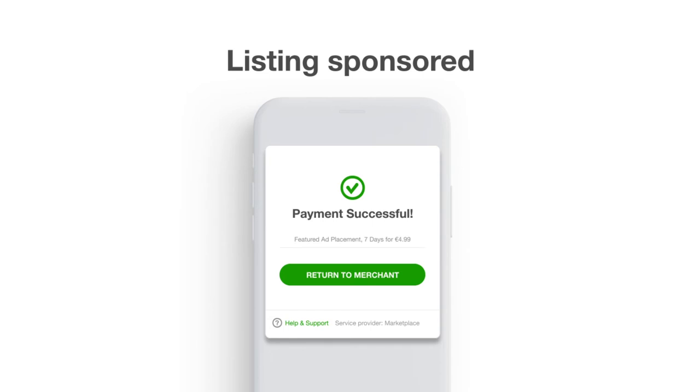The user is charged on their phone bill and gets access to what they paid for. That's it.